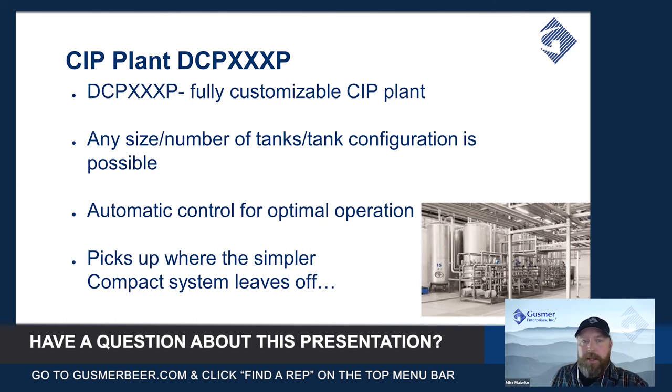This would be fully automated for optimal operation. If one of the simpler systems isn't right for you, this would pick up where those systems leave off. If you need something more sophisticated with more than three tanks or in a very large size, this is probably the best option, and Gusmer and Denwell are willing to work with you to determine your needs and design a system accordingly.